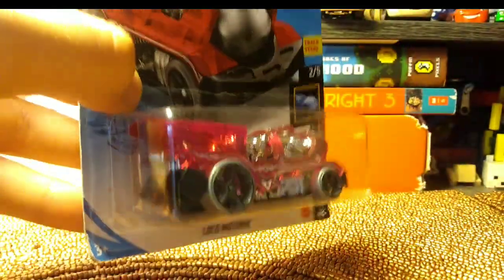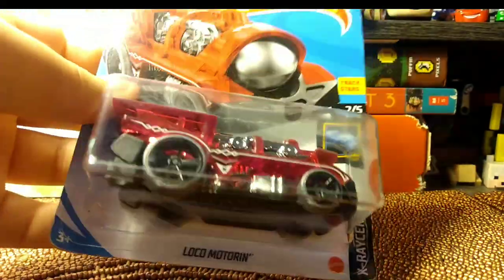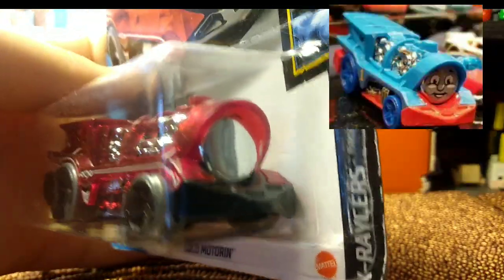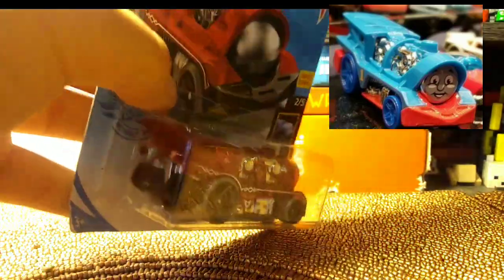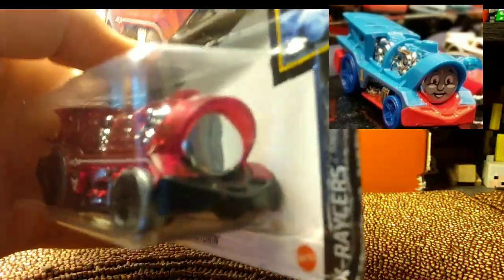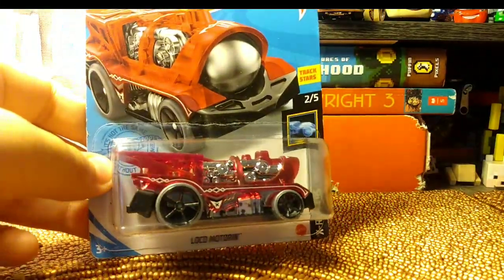I got this from a mall — I forget which mall, but yeah, it's a mall find. I got this because it's actually a reprint of a Thomas Hot Wheel. This kind of looks like James, and it's a Local Motorway. Time to open him up!